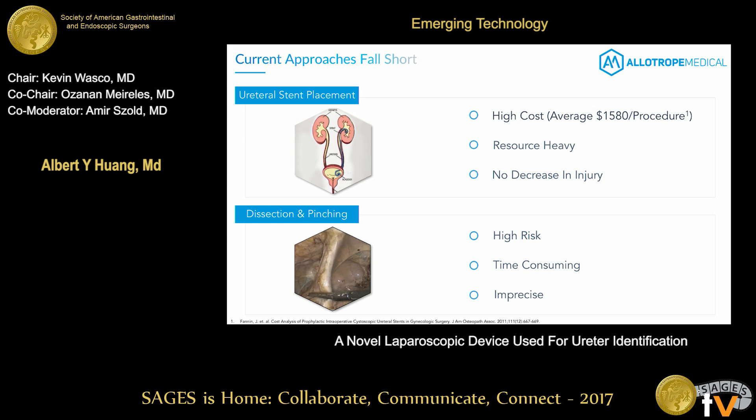There are a number of approaches we use right now. We can have urologist colleagues place ureteral stents, but this doesn't actually decrease the incidence of injury, takes additional time, requires coordinating with a urologist, a second tray setup, double draping, and incurs added cost. Alternatively, we spend time dissecting in different planes looking for the ureter — sometimes up to 30 or 40 percent of the operation — and this dissection alone risks injuring the very structure we're trying to protect.